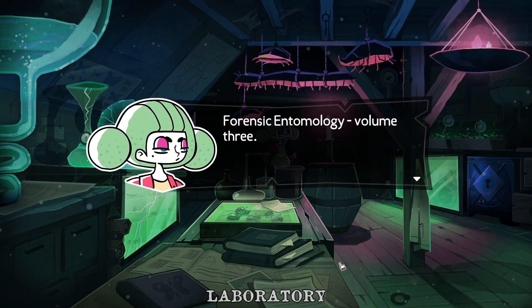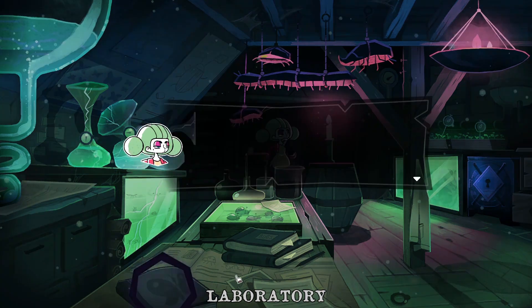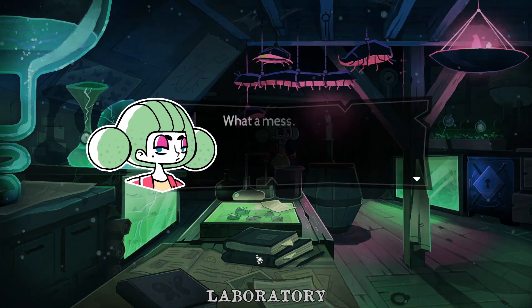Forensic entomology, volume three. That's an incredibly specific area of study. Maybe these are all the books from the library. What a mess. Any idea what this is all about?